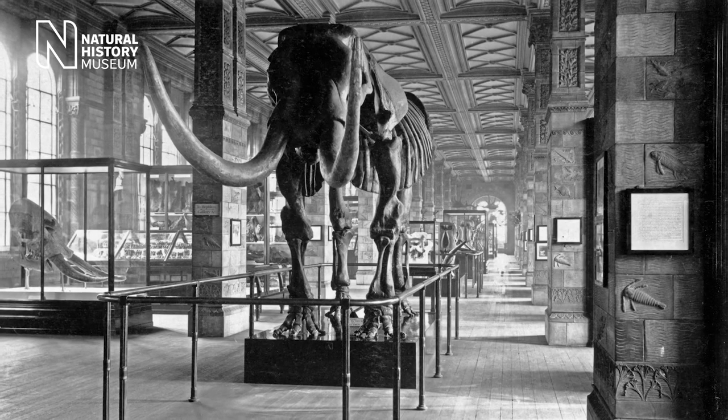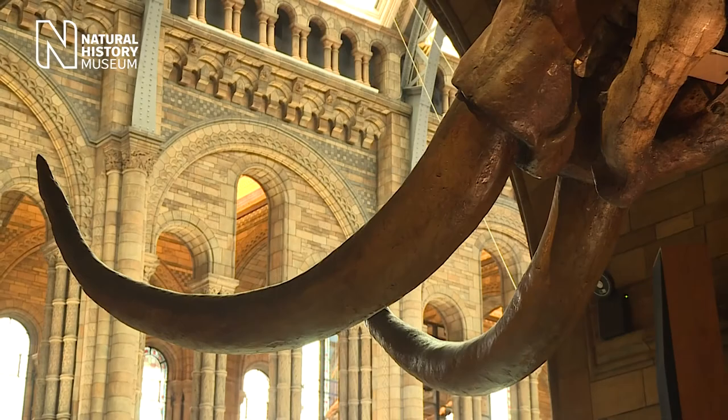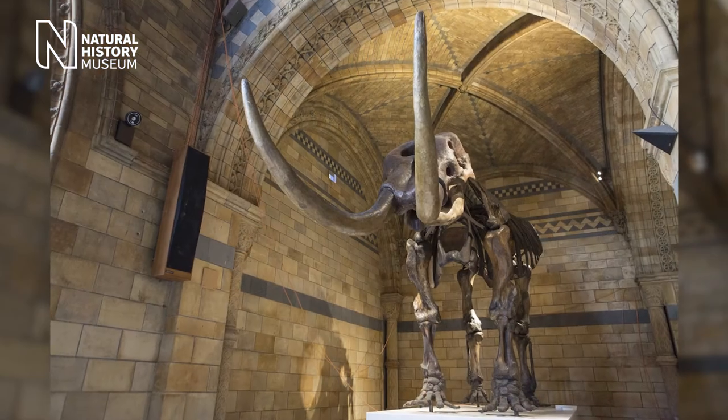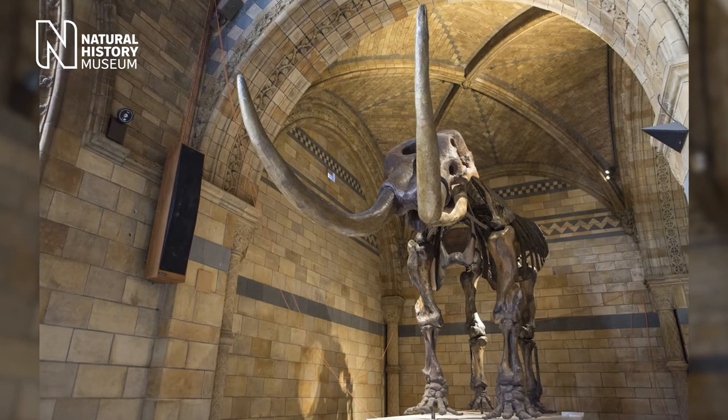After touring Europe, the skeleton went on display in London, where Richard Owen, who later founded the Natural History Museum, purchased it and reconstructed it at its correct size and posture. To me, it's no less impressive.